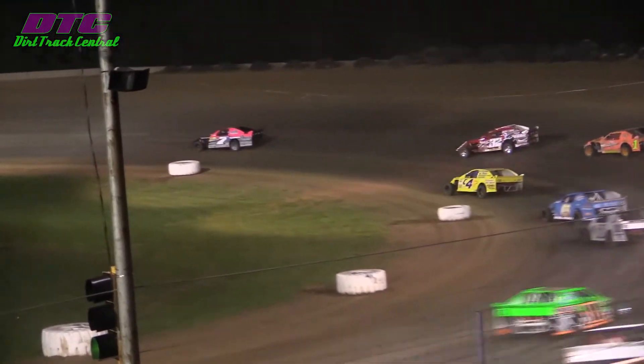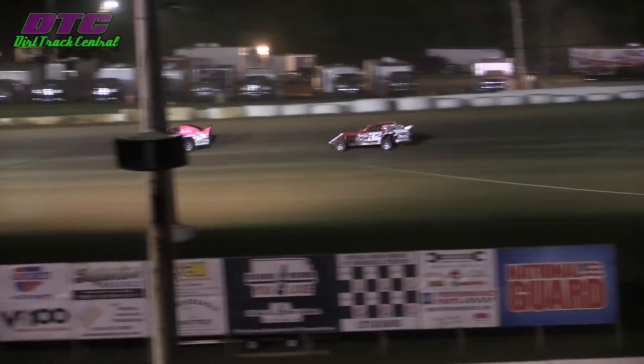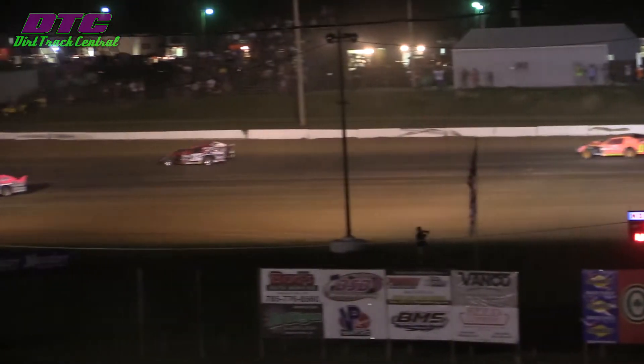Pitsenbarger goes to the top side here in turn one, makes it one turn between one and two, and a caution. Car down here at the bottom of Thunder Hill Speedway, and the caution flag flies one more time.